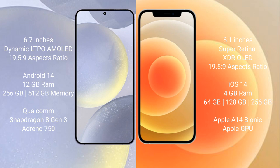The Samsung Galaxy S24 Plus runs on the Android 14 operating system. The iPhone 12 runs on the iOS 14 operating system. The Samsung Galaxy S24 Plus comes with 12GB RAM and 256GB or 512GB internal storage, powered by a Qualcomm Snapdragon 8 Gen 3 processor. The iPhone 12 comes with 4GB RAM and 64GB, 128GB internal storage.